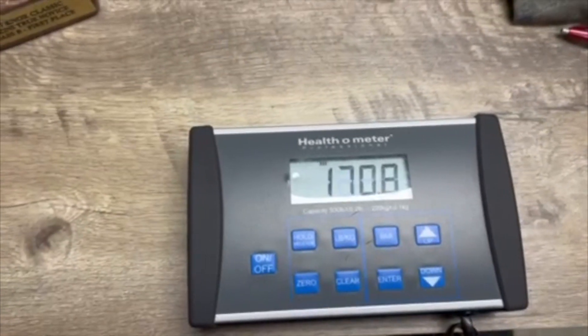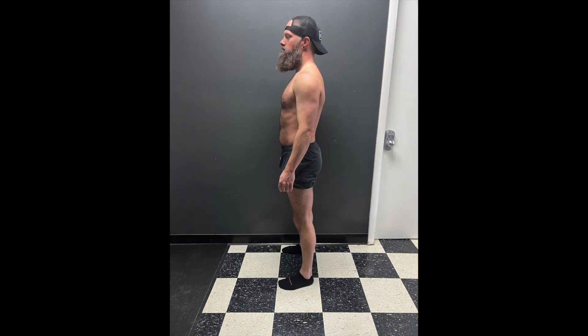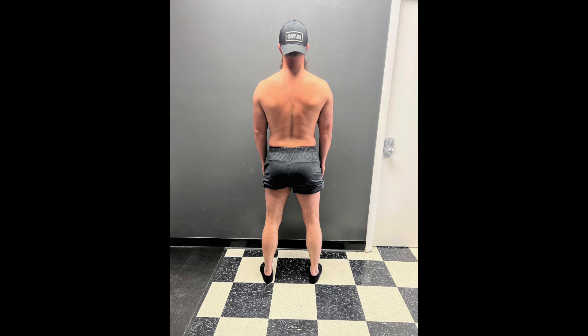Beginning weight — we are at 177 and a half. Here are some before pictures. As you can see I'm not in bad shape but not in step-on-stage ready shape. Definitely got to work on losing a little bit of body fat, bringing up the legs a little bit and rounding out those shoulders.